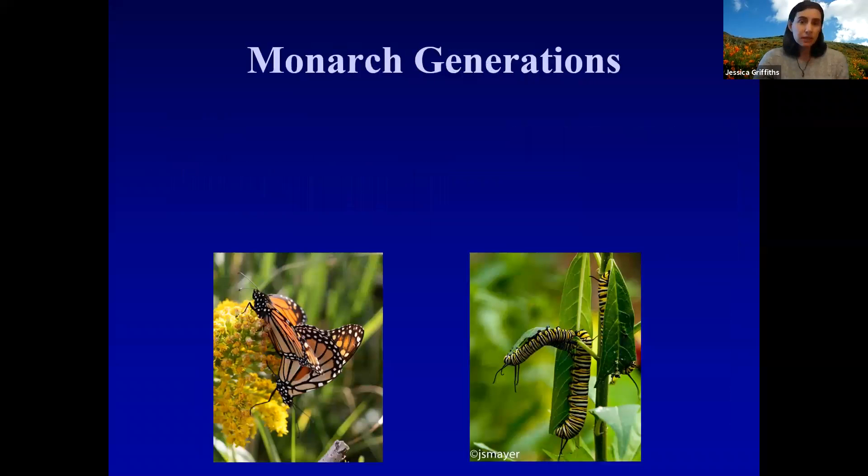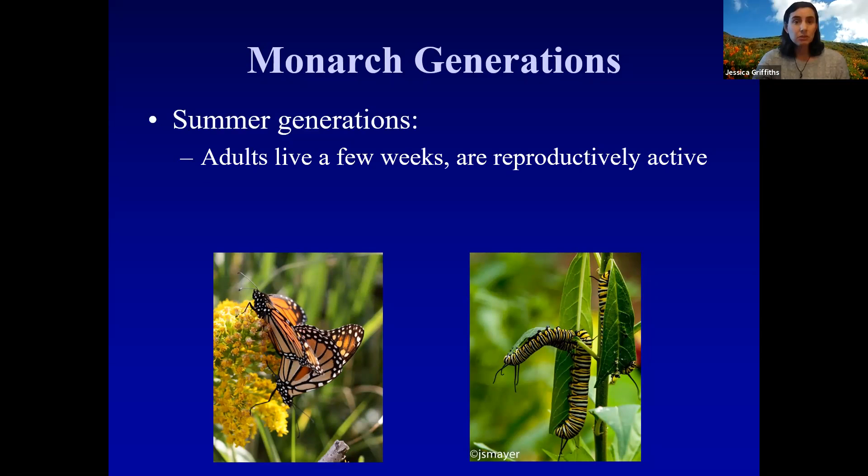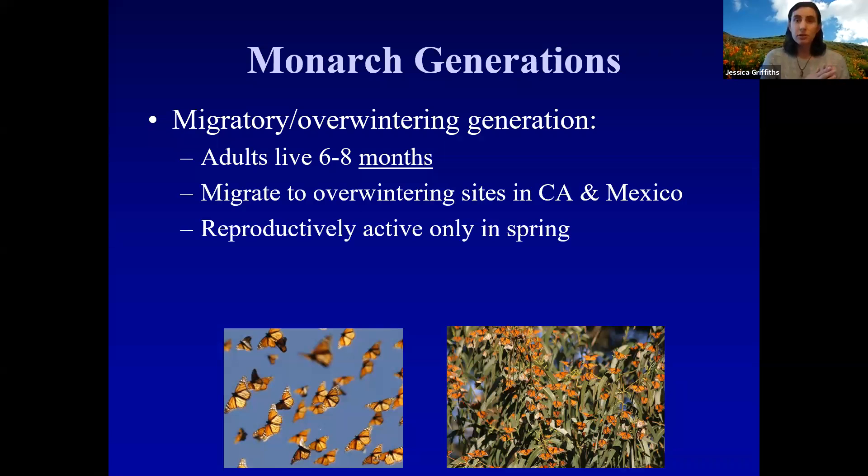Monarchs have a really unique life cycle in that they have multiple generations throughout the year with very different survival strategies. The summer generations live a relatively short time — just a few weeks — they're reproductively active, and their primary driver is to find another adult monarch, reproduce, lay eggs, and pass on their genetic material. There are three to four generations throughout spring and summer. Meanwhile, there's also this migratory or overwintering generation. The last generation born at the end of summer, when those caterpillars pupate, those adults live much longer — six to eight months. They're the ones that migrate, and they are not reproductively active in the fall and winter, only in the spring.